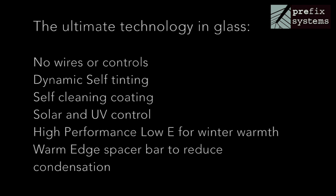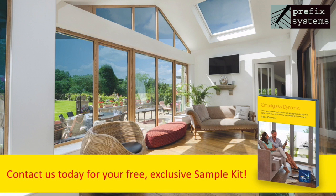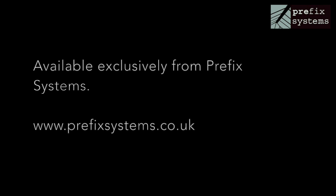This astounding product works without wires or controls, is totally maintenance-free and can be manufactured to fit any glazed installation, be that doors, windows or roofs. Available now from Prefix Systems.